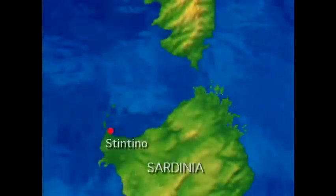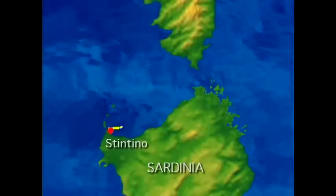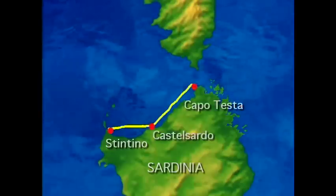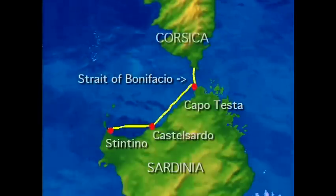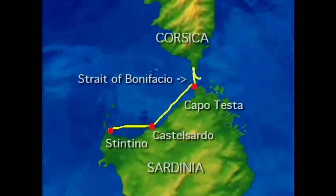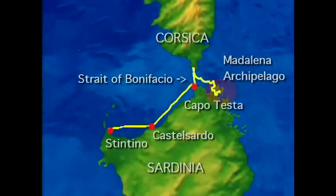From Stintino, we'll be heading along the north coast of Sardinia, making stops at Castle Sardo and Capotesta before heading across the strait to the French island of Corsica. From there, we'll continue through the strait and back into Sardinian territory to cruise the islands of the Maddalena Archipelago.